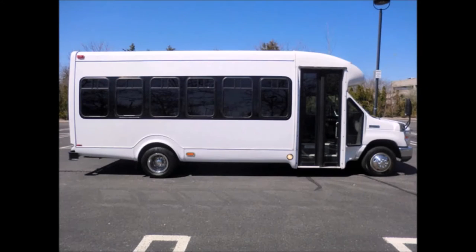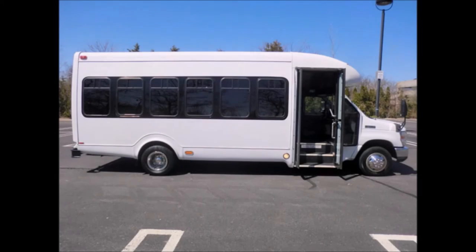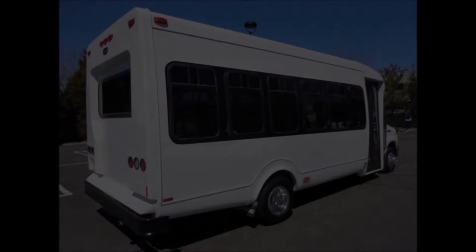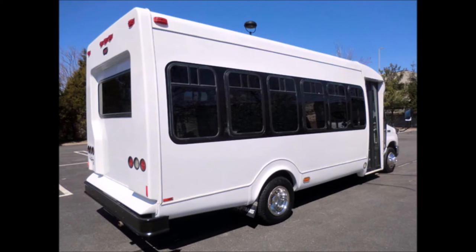It can accommodate 25 passengers plus driver. This bus is fully detailed and in excellent condition both inside and out. We have fully detailed it to give it an almost new appearance. The bus was very well cared for and was on a fleet maintenance schedule and serviced regularly.